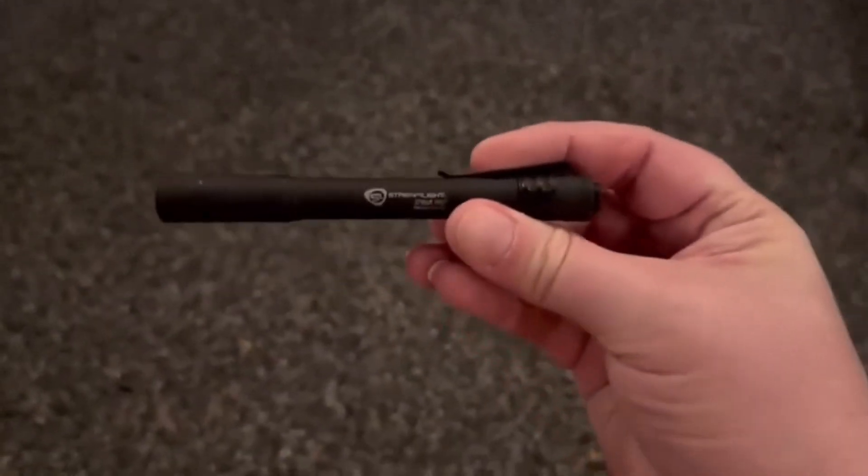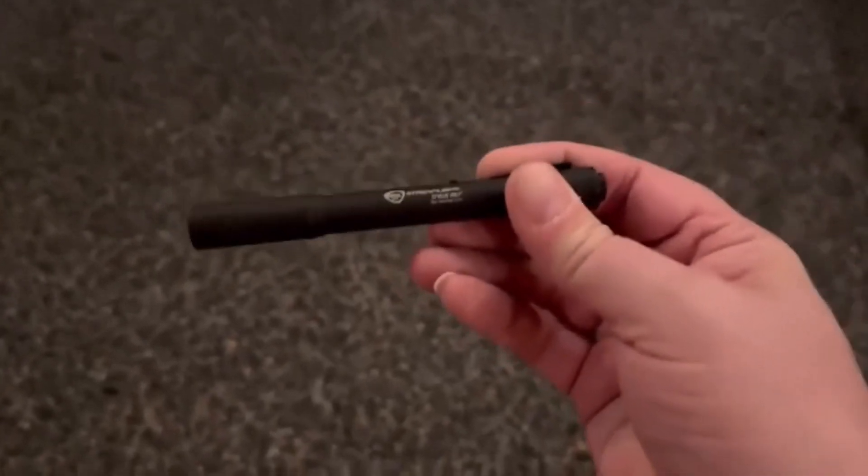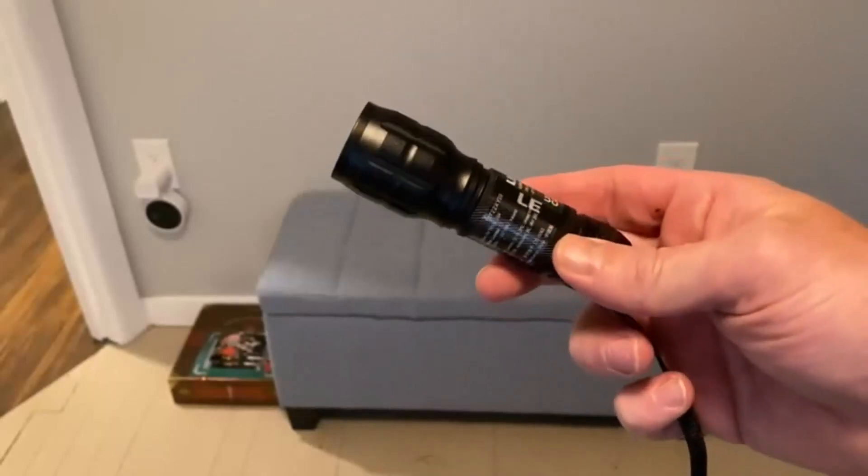Hey everyone! Welcome back to my channel, where I review the top products on Amazon so that you can make an informed purchase decision. Today, I'm excited to share with you my top 5 picks for the best flashlights on Amazon.